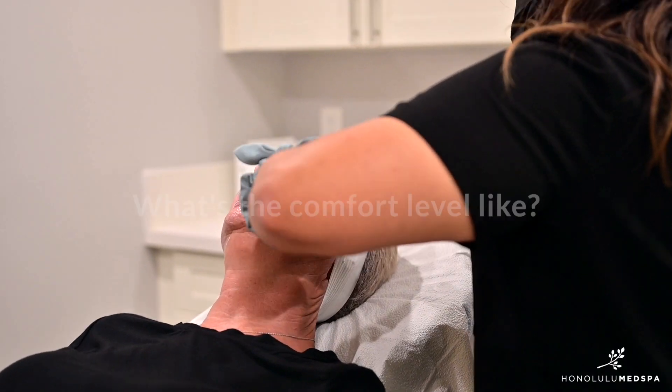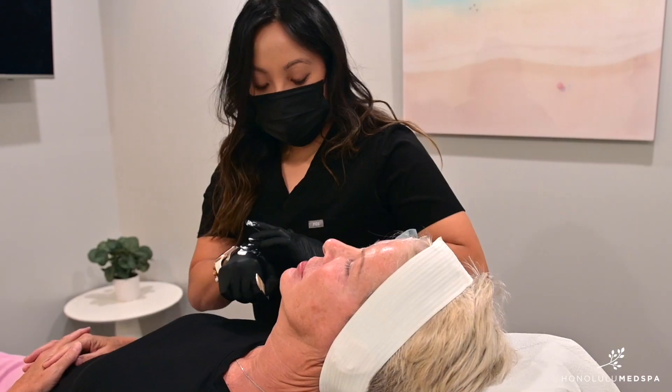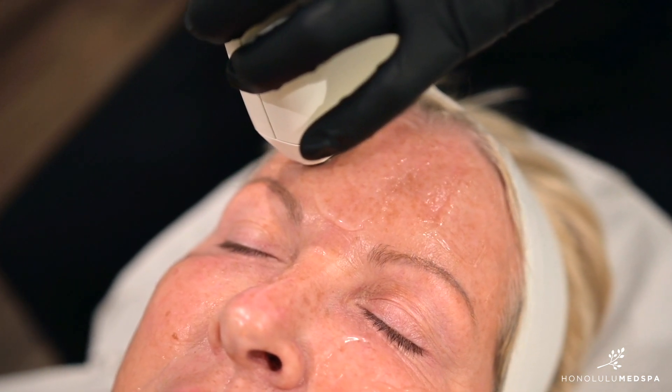The Softwave treatment is done on the face, neck, and decollete. It can be done on virtually any body area. Prior to the treatment, topical numbing is applied to the area, and during the treatment you'll feel some gentle heating to the skin, and then the handpiece is going to deliver some cooling for enhanced comfort.